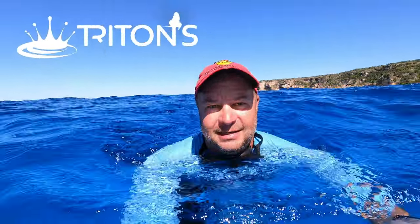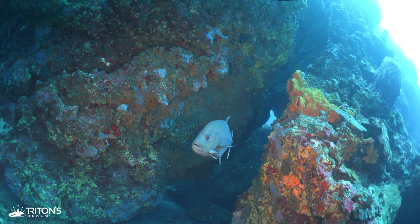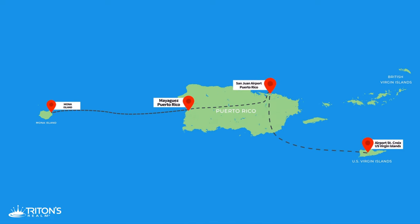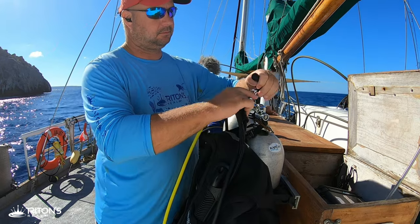Hey guys, it's Jeff. Just got done diving Monito Island here — there's a section called the boulders. Stunning. Monito is the sister island to Mona Island out here in the Mona Passage. This is a tough part of the world to get to. Today I'm on board the Juliet, a liveaboard dive boat and about the only way to get out here, just a couple of times a year.